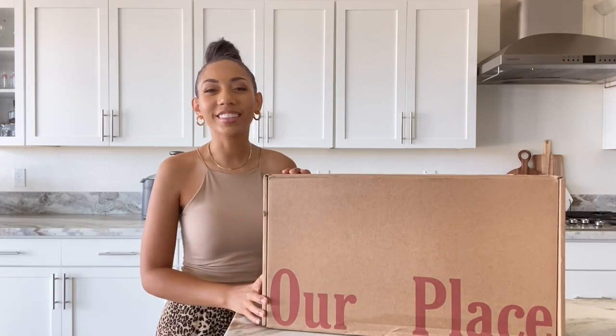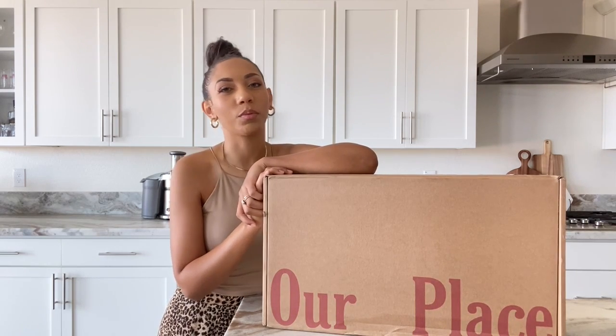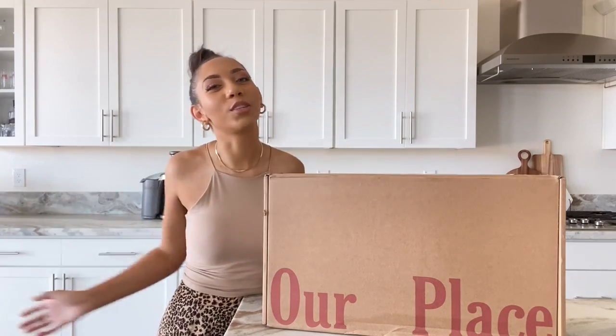Hey guys, welcome back to my channel! Today is a very special unboxing and I've been waiting a while to share this with you, so I'm super excited. If you're new here, welcome! If you've been here, welcome back. My channel is all about my home right now — sharing home decor and things related to home building since we recently purchased and built a new home. If you're interested in that, maybe in the process of building or moving and looking for inspiration, I welcome you to join me here.